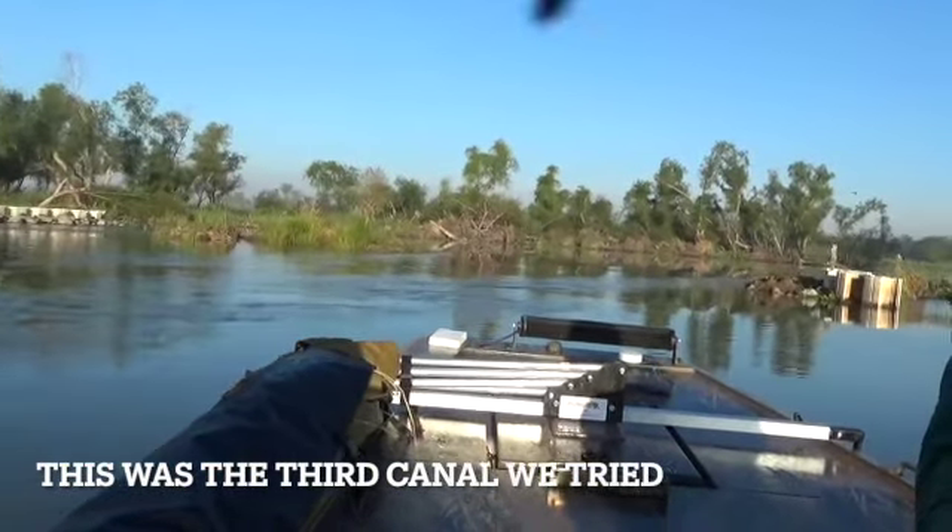We finally made it in to where we're gonna nutri-hunt. Since nutria are an invasive species, you can actually shoot them while under power. So we're about to load up the guns and hopefully get us some of them big, sweet, tender, juicy nutria.